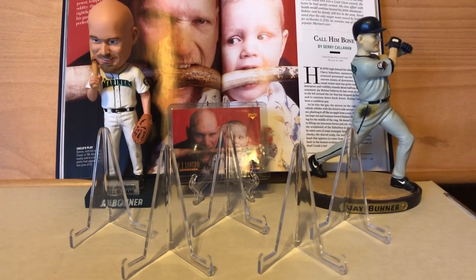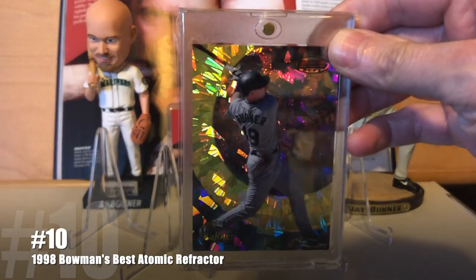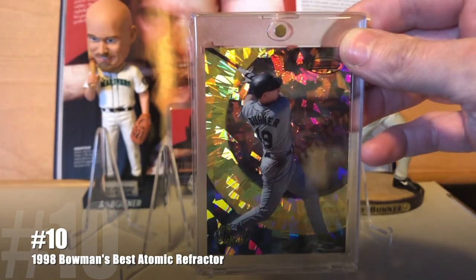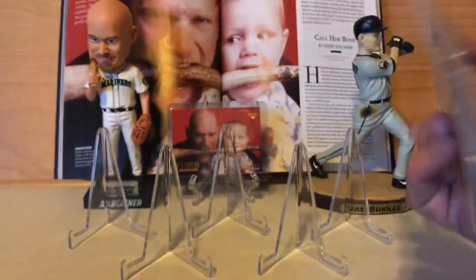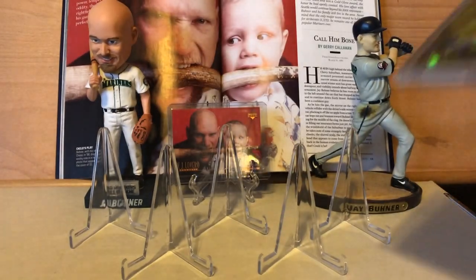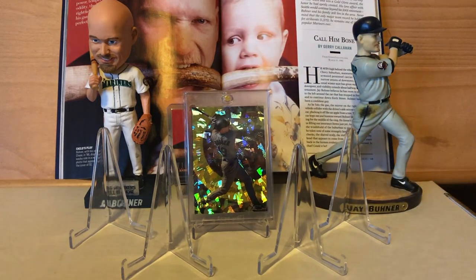Coming in at number 10 is one of the shiniest, sparkliest cards you're ever going to see: the 1998 Bowman's Best Atomic Refractor, limited to 100 copies. In my opinion, the nicest atomic refractor they've ever done.